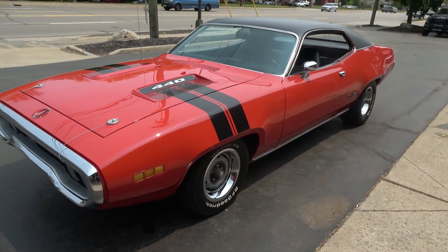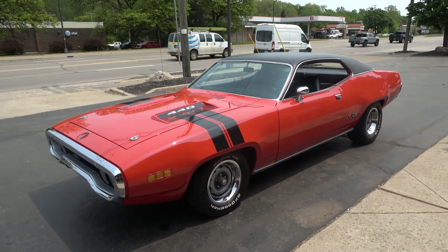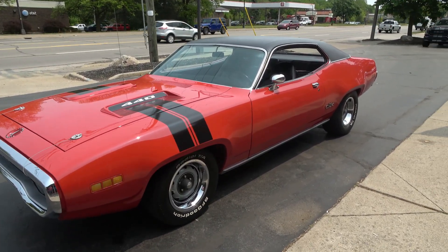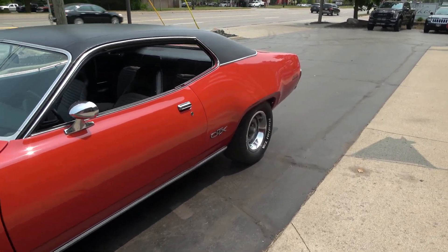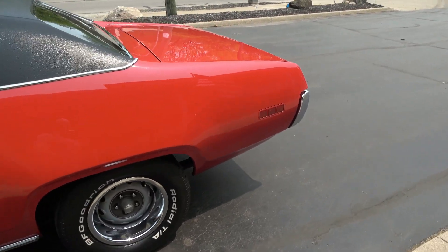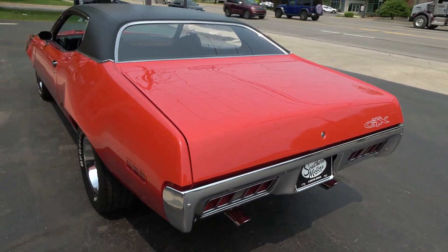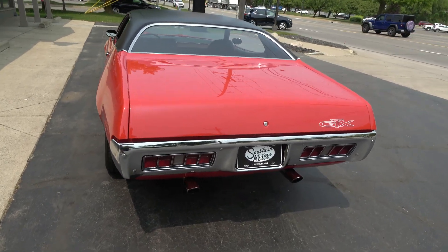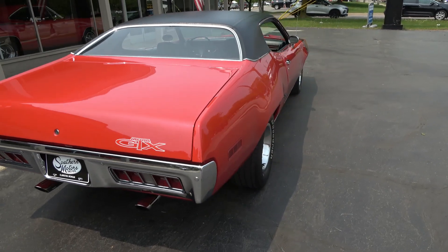Today we're gonna take a look at a beautiful 1971 Plymouth GTX — real GTX, a very cool car. I actually sold this car in 2015 to a guy out in California. He's had it ever since, great guy, kept the car very nice other than some little marks that kind of happen as you're driving them. Did a couple little upgrades, but very very nice car.